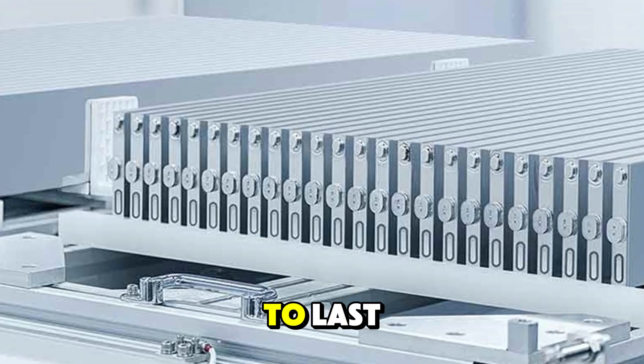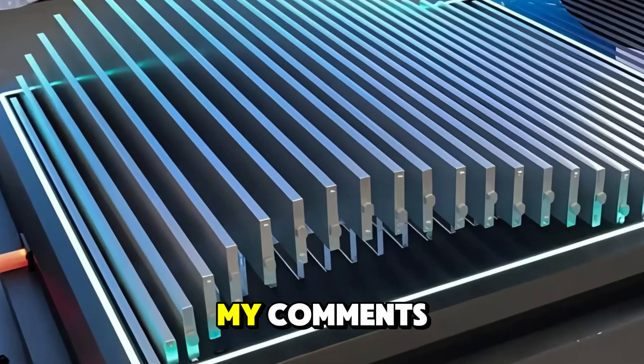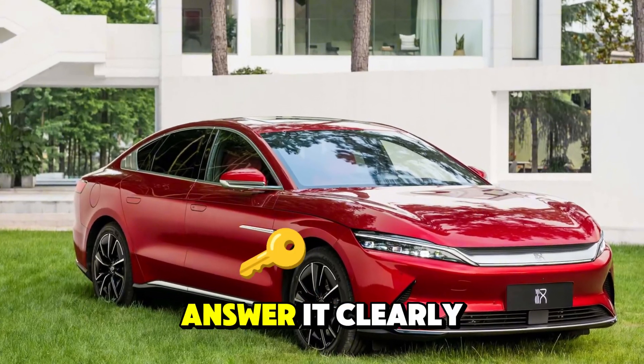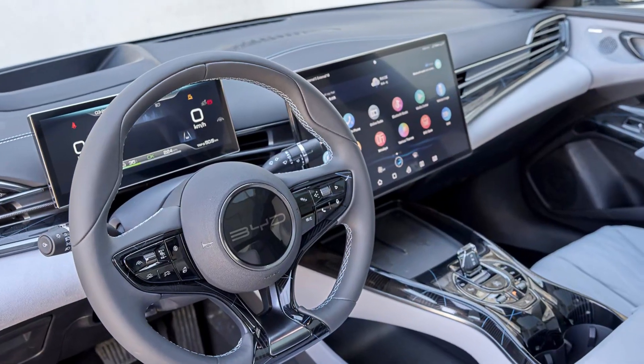Are the BYD blade batteries built to last or built to throw away? The question keeps popping up in the comments, and today we are going to answer it clearly, simply, and with real data you can use.